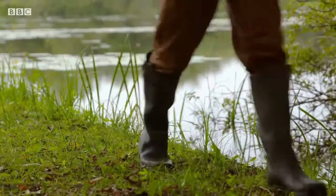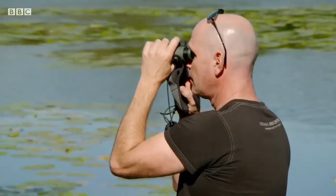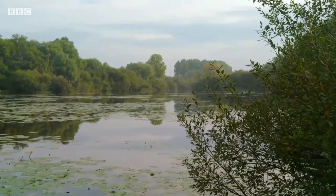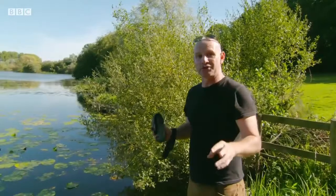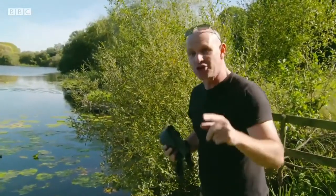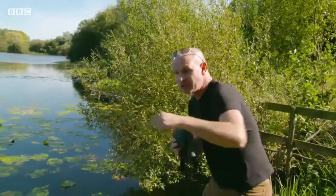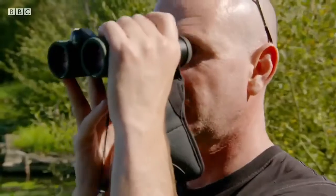For several hours, nothing. But just as we were about to give up, whilst the camera was pointing in another direction, it happened. This is really quite exciting and frustrating in equal measure. Our cameraman has just had a grass snake swim right past his feet, but it's just disappeared. It seems to have gone under there, so all we can do is sit and wait.